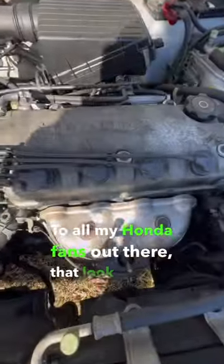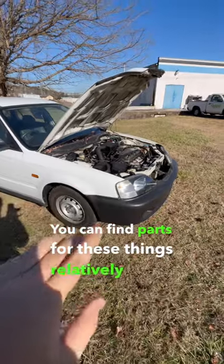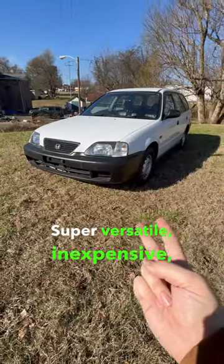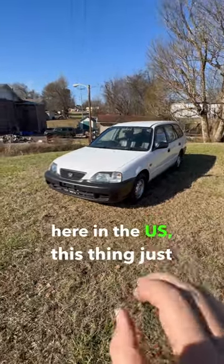To all my Honda fans out there, does that look familiar to you? That is a single cam D-series engine. You can find parts for these things relatively easily here in the States. Super versatile and inexpensive, with parts interchangeability here in the U.S. — this thing just makes sense.